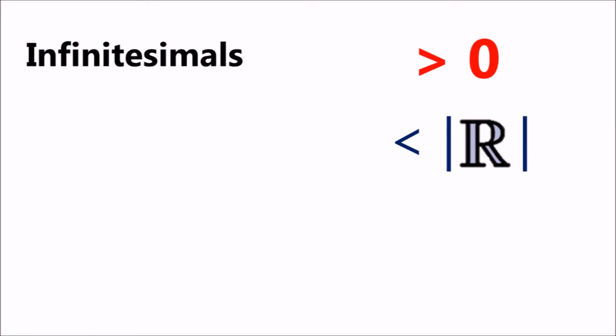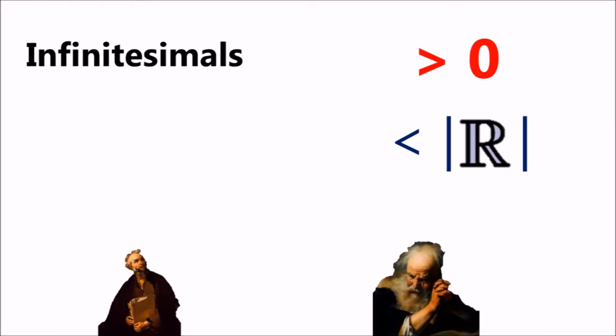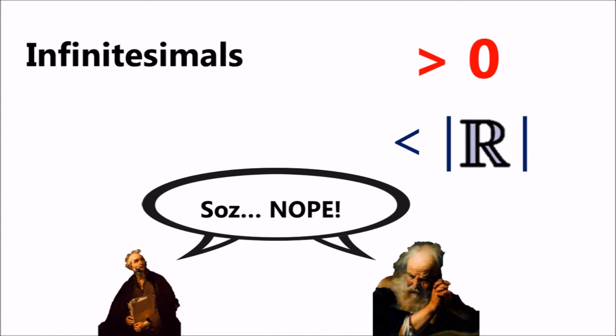Going back to the definition, one of Newton and Leibniz's biggest contributions was the use of infinitesimals in their calculations. Infinitesimals are numbers bigger than zero, yet smaller than the absolute value of any real number, and were necessary in the analysis of continuous functions. Though they were often criticised as being weak and philosophically incorrect, as they were numbers that existed and yet could not be given exactly.